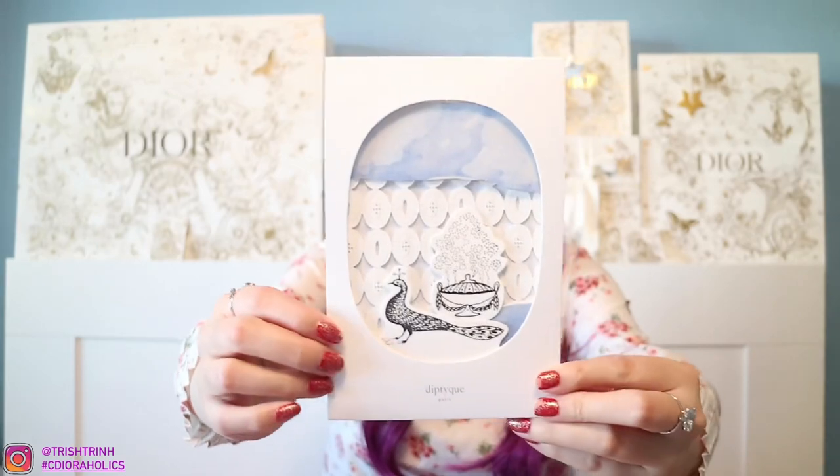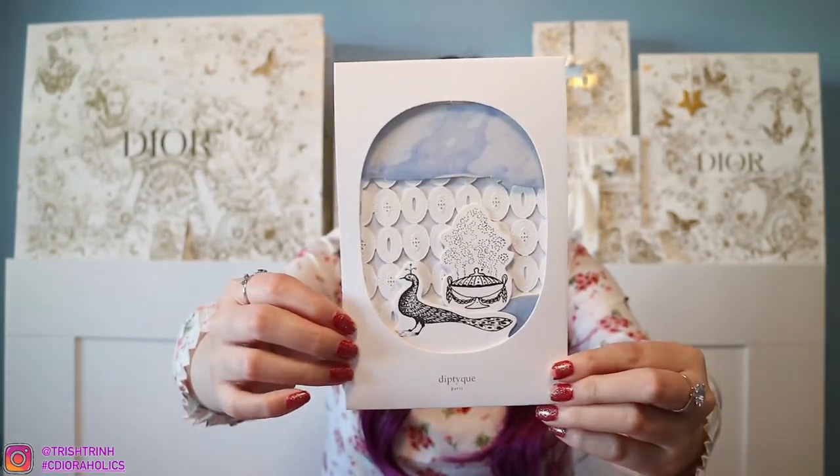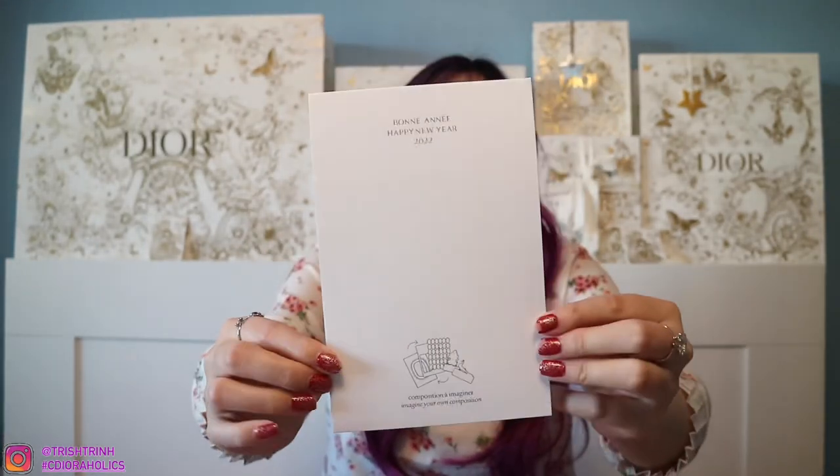So like I said, in today's video I have a Diptyque unboxing haul. I have a few candles from the Valentine's Day collection and also a birthday candle, because January 10th was my birthday. So let's start off by showing you guys the 2022 holiday card — like New Year. So it's a Diptyque envelope, and this is how the card looks like. And then this is the back of the card.